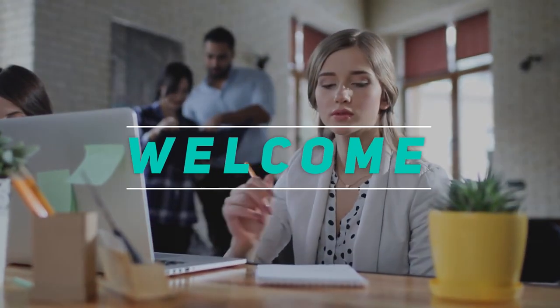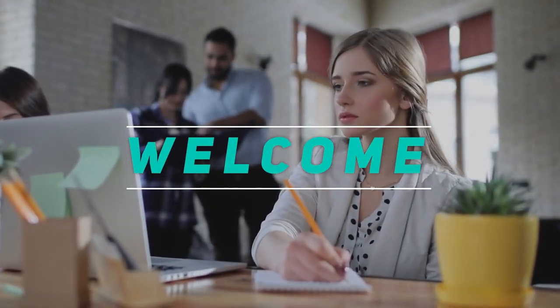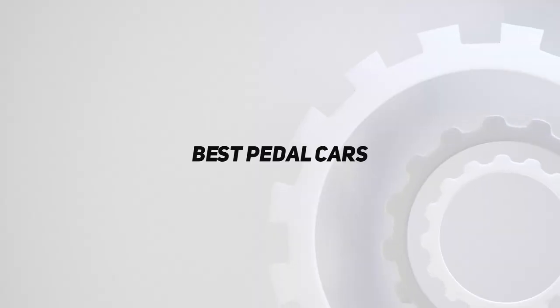Hey, welcome back to my channel. In this video, I'm going to talk about the top 5 best pedal cars.